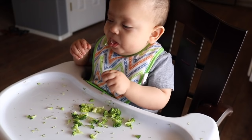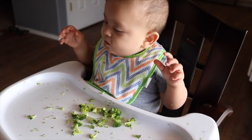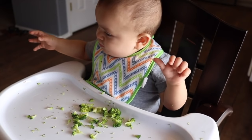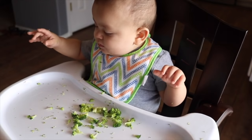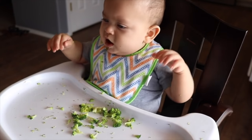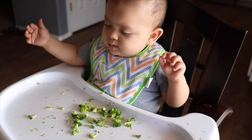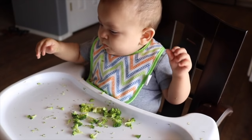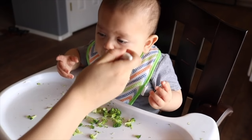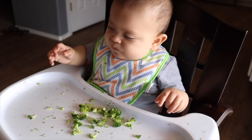Alright guys, that is it for today — this is what my baby eats typically in a day. I hope you enjoyed this video. Please like it if you are doing baby-led weaning, and if you have questions go ahead and leave those in the comments below. I'll put links to all the items I mentioned in the description below. Please remember to subscribe to my channel for more videos like this, and thank you so much for watching. I'll see you guys in the next one, bye!